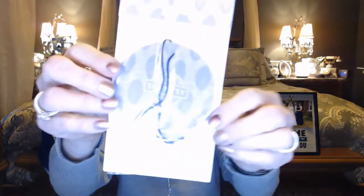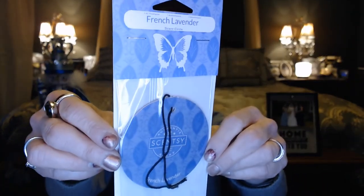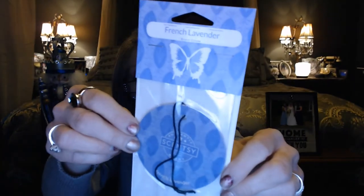And we've got a scent circle. This one is French lavender, and I've had the wax bars in this scent. This one is just pure lavender. So whether you hang this in a car, in a closet, or in a locker, it's just going to give a nice, fresh, clean fragrance.